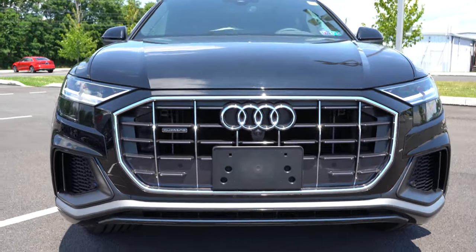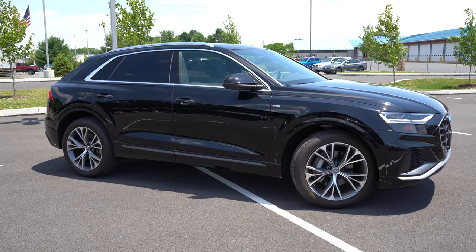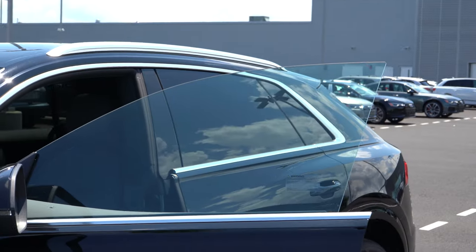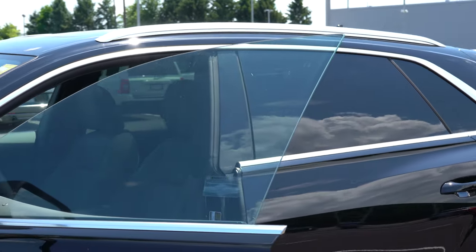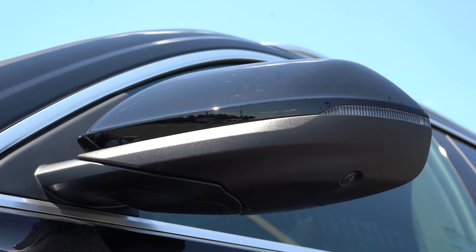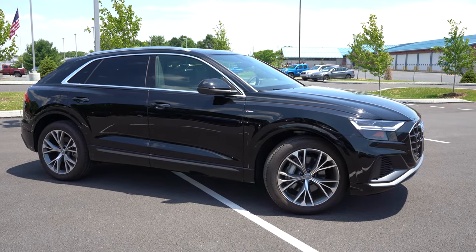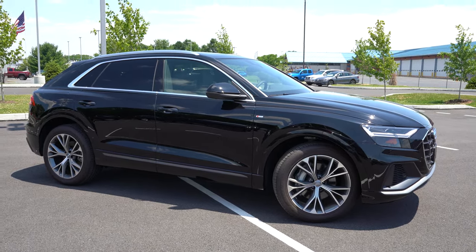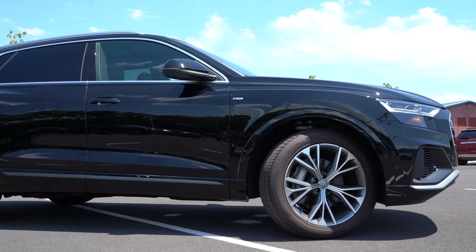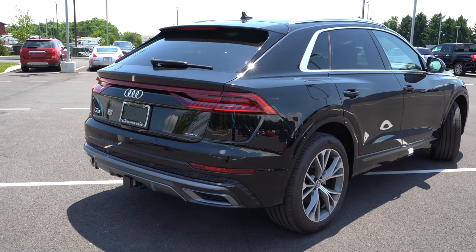Moving to the side: aluminum optic roof rails and aluminum optic window surrounds come standard across all trim levels. The Q8 actually has frameless windows — kind of a coupe-like design, which is pretty cool. Rear privacy glass comes standard. Side mirrors are power adjustable, power folding, heated with memory settings and LED integrated turn signals. Wheel setup: 20-inch five-arm alloy wheels on the Premium, 21-inch alloys on Premium Plus and Prestige. Body-colored side skirts also come standard — much more premium-looking than a matte black finish.